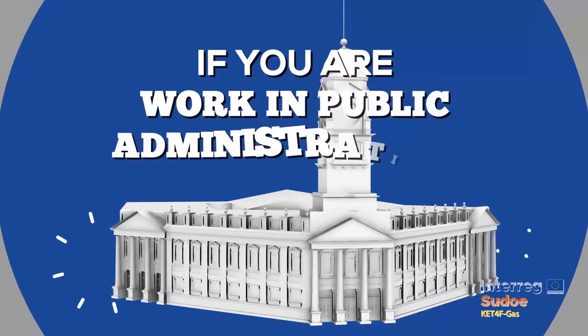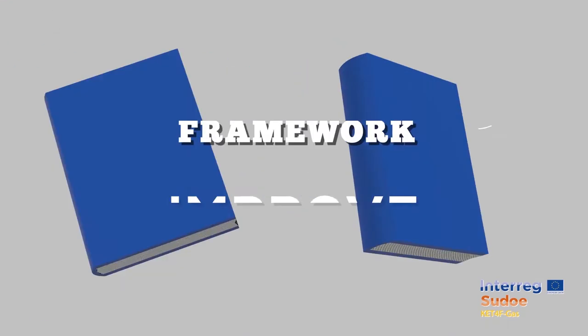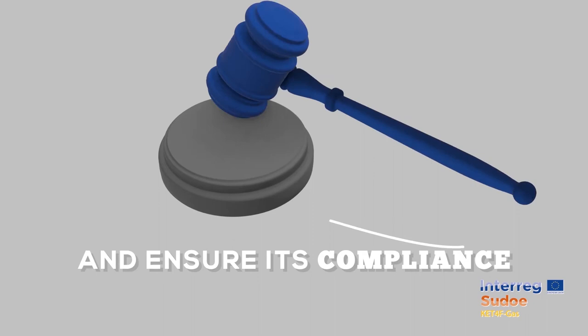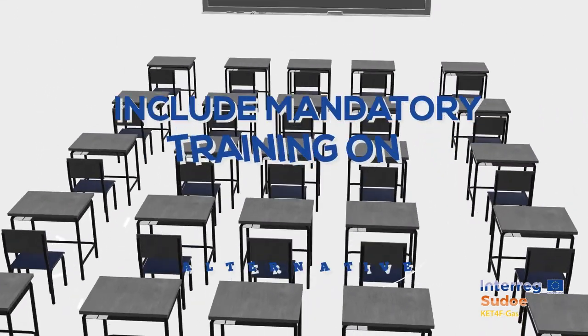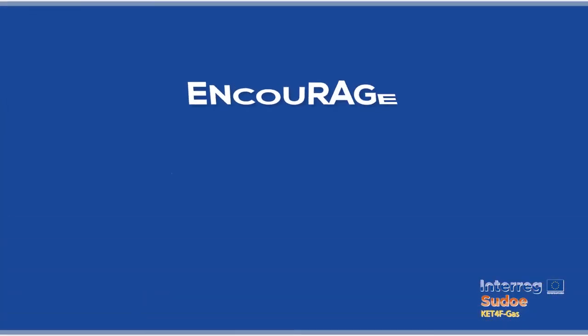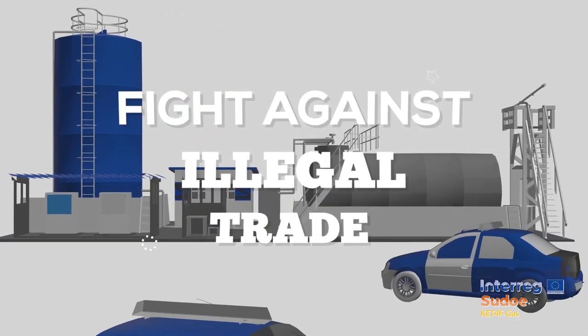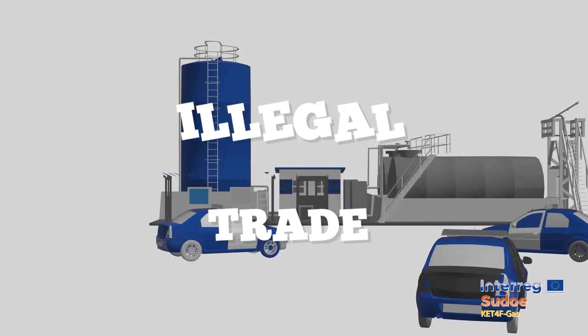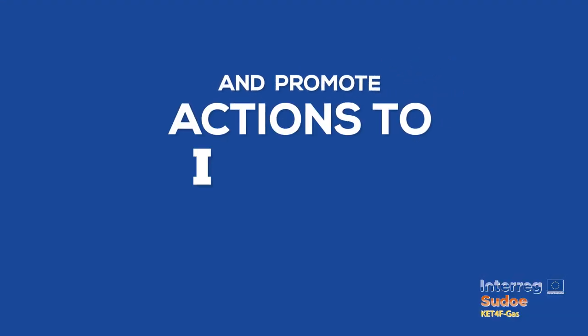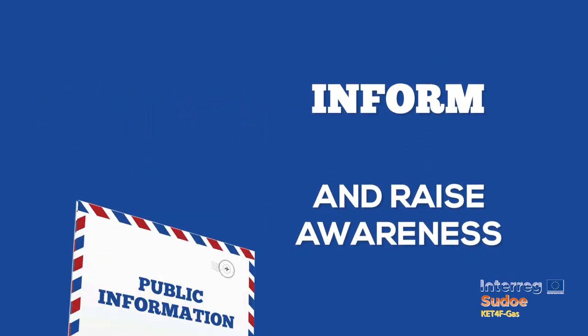If you work in public administrations responsible for regulating the use and management of fluorinated gases, at local, national or international levels: improve the regulatory framework and ensure its compliance. Include mandatory training on alternative refrigerants with low global warming potential into certification systems. Encourage transition to alternative solutions. Fight against the illegal trade of hydrofluorocarbons and the illegal management of metal waste. Promote actions to inform and raise awareness about fluorinated gases among the general public and end users.